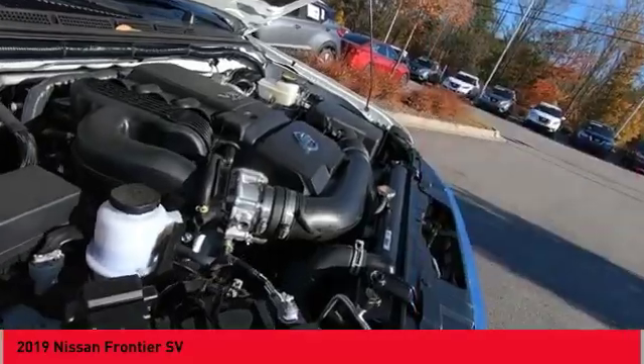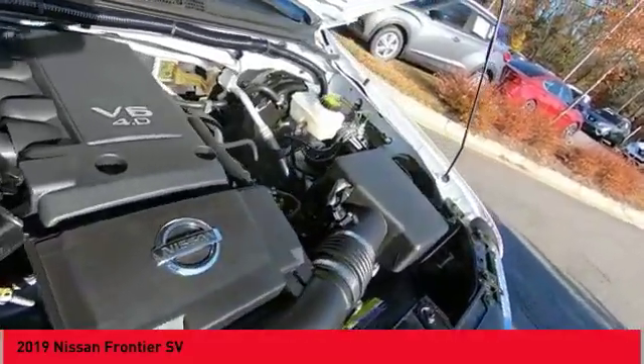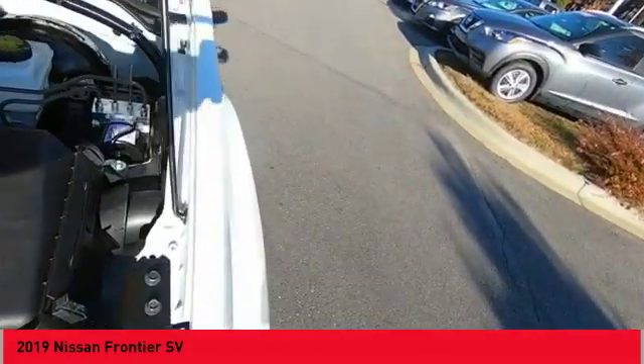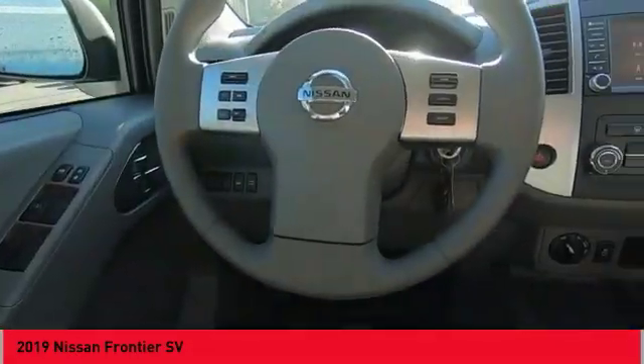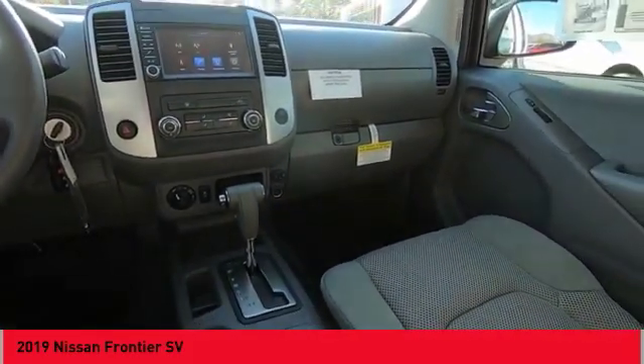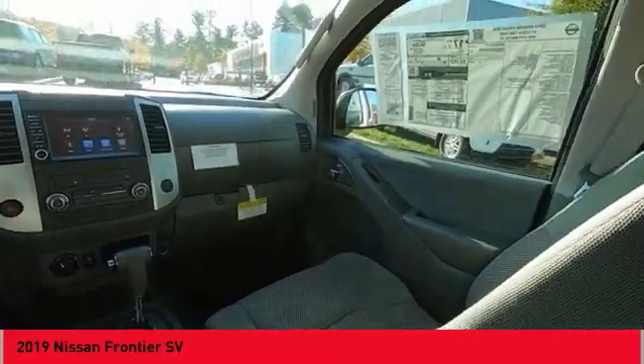Power brakes, rear view camera, audio radio, touch screen display, electronic messaging assistance with read function, electronic messaging assistance with voice recognition. This vehicle offers reliability and good looks at a great price. So come in and take a test drive today.